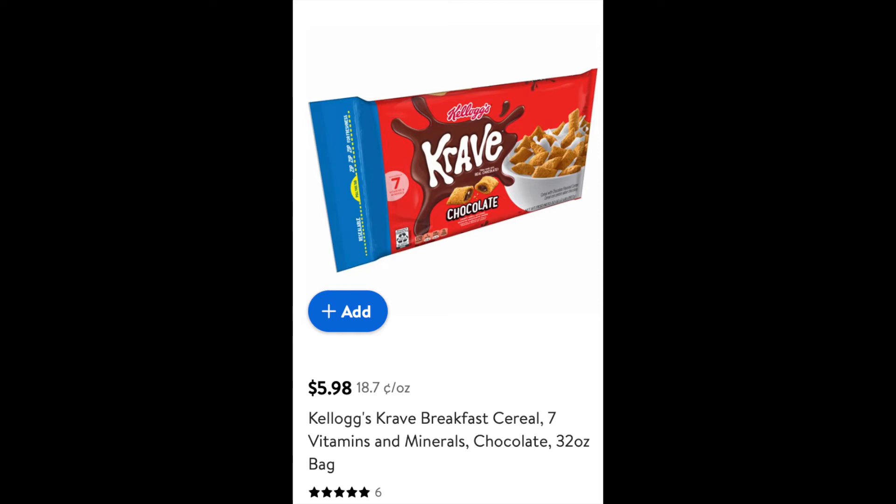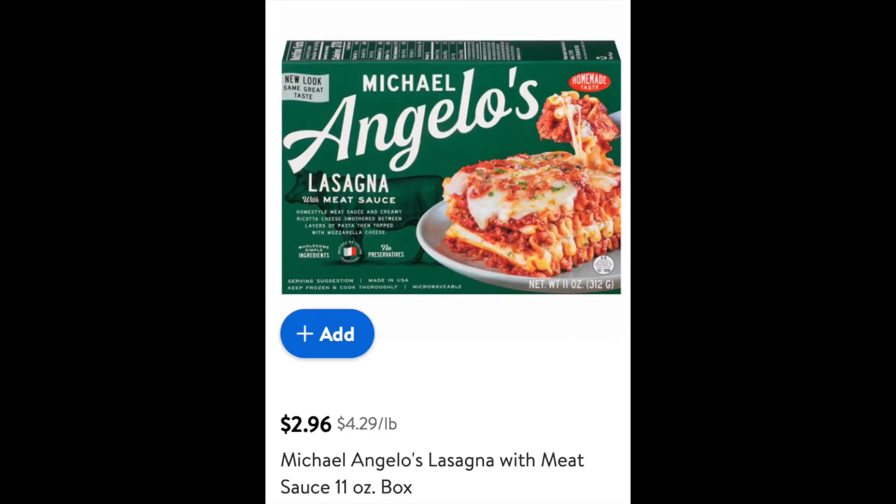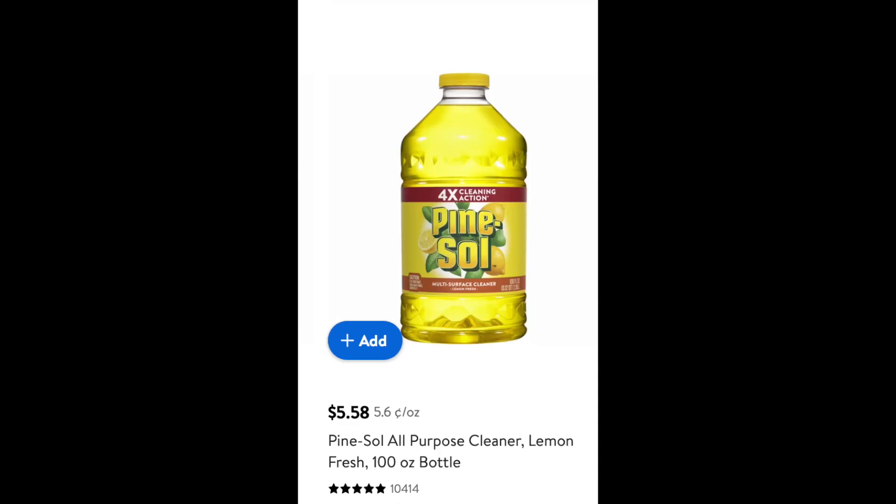The Crave cereal — I think 40 cents off. We always get this kind, and then this one we wanted to try — it's new. I actually had to do a Walmart pickup or delivery for this because our store didn't have it, but I got a dollar off of that. And then for the Michelangelo's lasagna I was able to get a dollar off, making it $1.96.